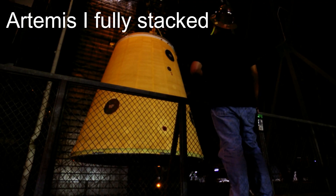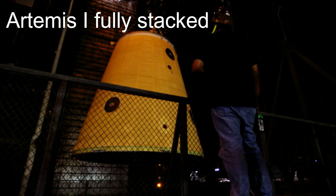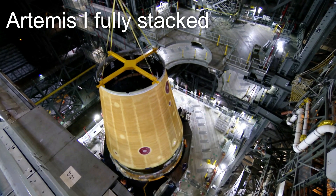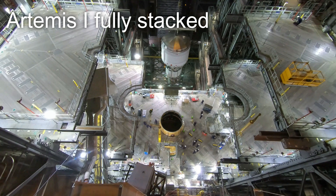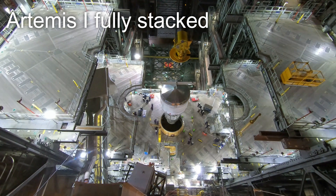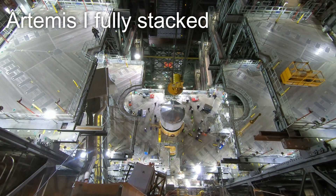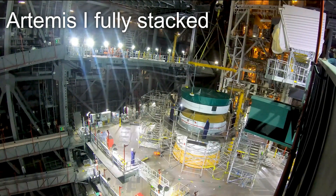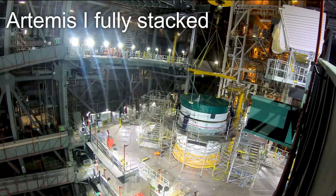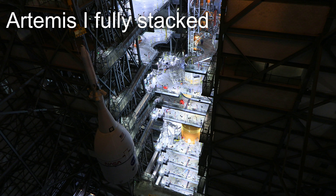This was then followed up on June 22nd with the stacking of the conical launch vehicle stage adapter. After this, on July 5th, the interim cryogenic propulsion stage was lowered into the LVSA, officially completing the rocket portion of the Space Launch System. Finally, on October 10th, the Orion Stage Adapter as well as 10 secondary payloads were stacked atop the ICPS, with the Orion spacecraft itself following suit on October 20th.